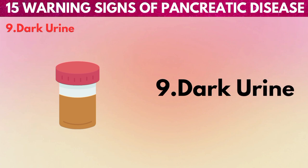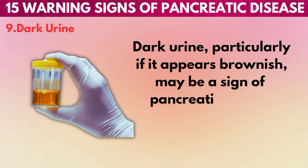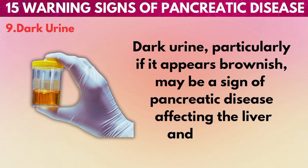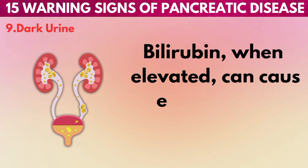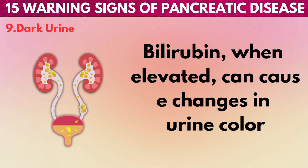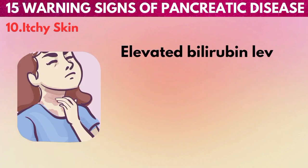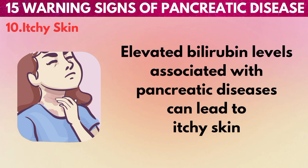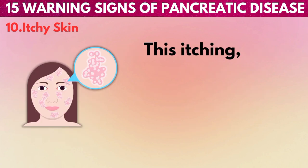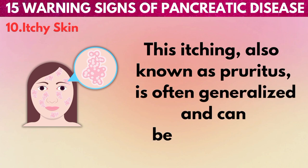9. Dark urine: Dark urine, particularly if it appears brownish, may be a sign of pancreatic disease affecting the liver and bile ducts. Bilirubin, when elevated, can cause changes in urine color. 10. Itchy skin: Elevated bilirubin levels associated with pancreatic diseases can lead to itchy skin. This itching, also known as pruritus, is often generalized and can be bothersome.